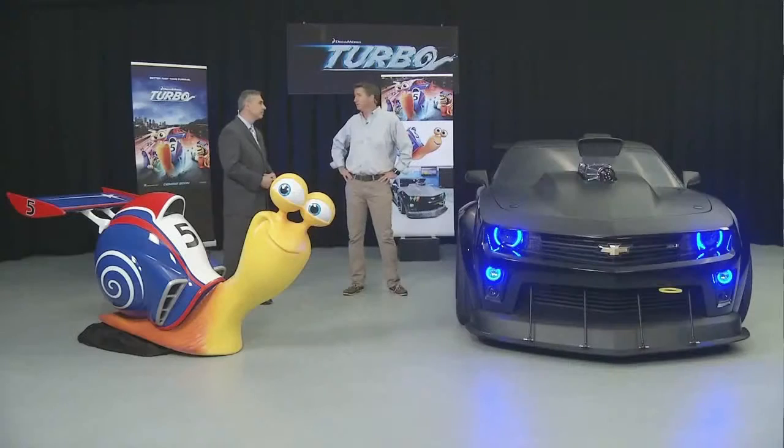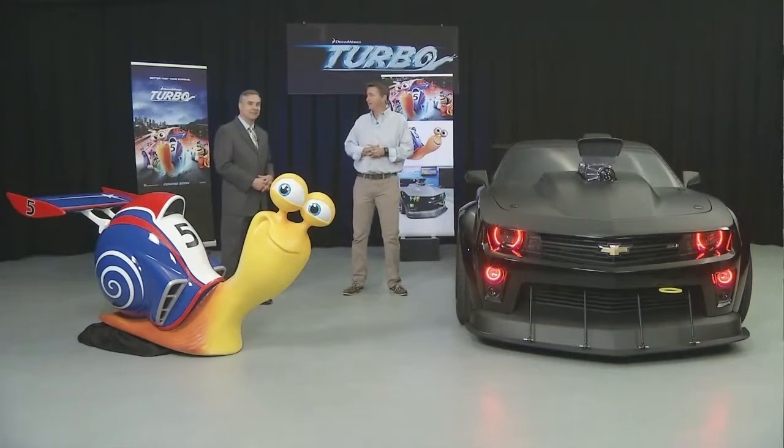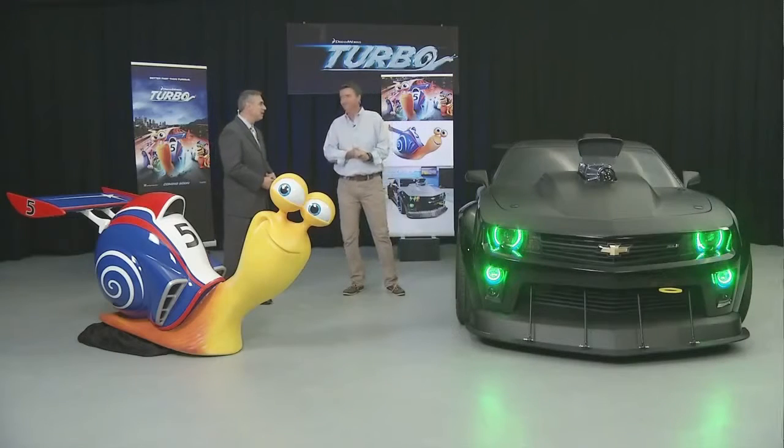I talk about Chevrolet a lot in my job, but this is definitely a highlight of my career to be able to talk about a movie that, even as an adult, I can't wait to see. So thanks for your time today, Steve. Thank you, appreciate it.